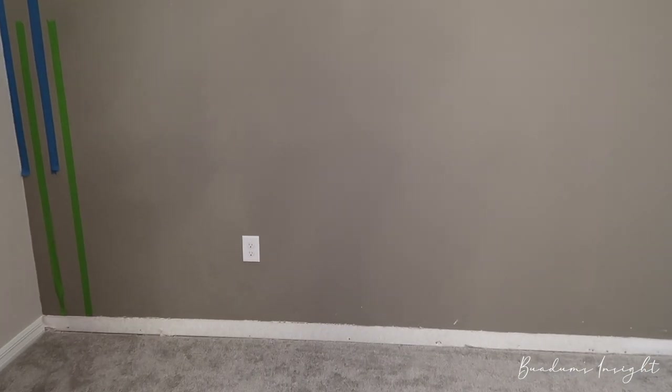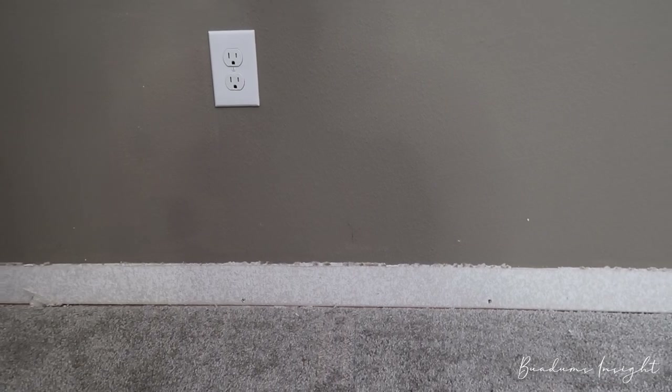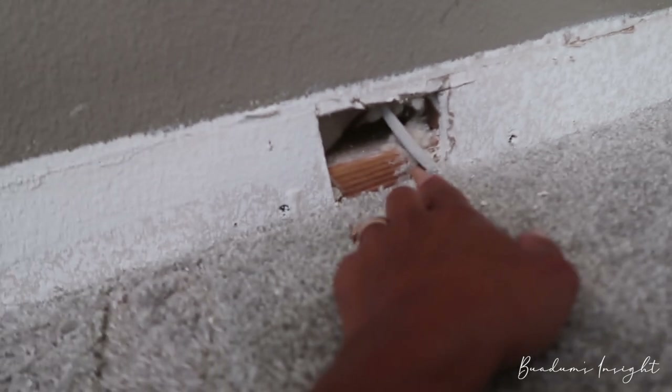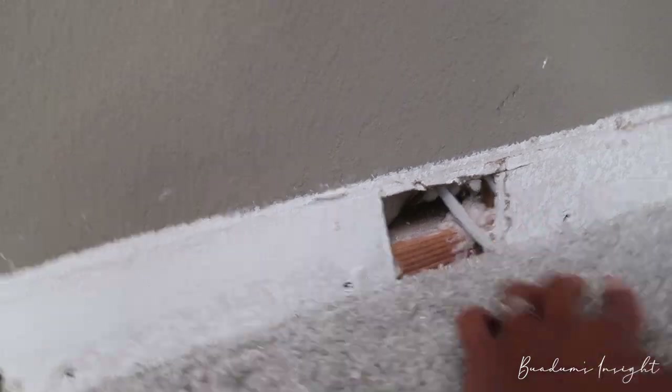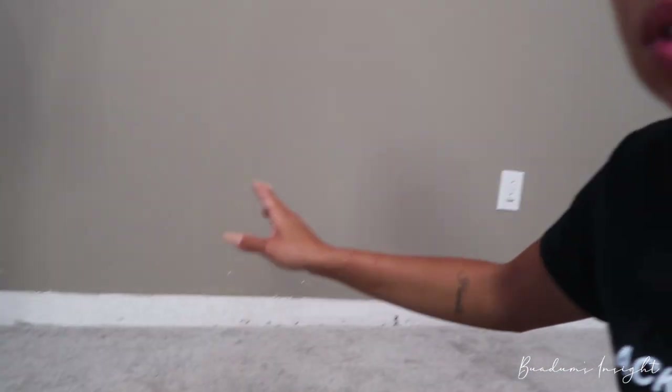We are making a bit of progress — we removed the baseboard with no issue. There are a few screws and also a hole that our contractor put in the wall when he was trying to add an outlet to the closet. Now we have to figure out how to fill it. While we have what we need at home, we're going to add caulk to cover all the screws to make everything smooth, then figure out how to fill the hole, and then head to Lowe's.